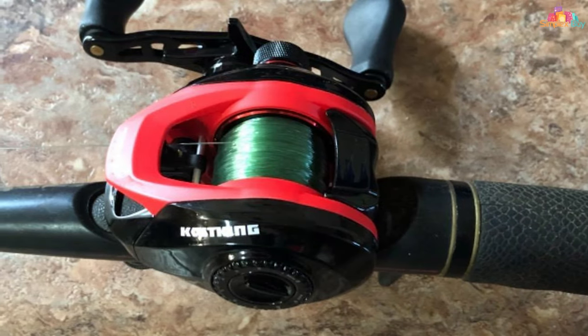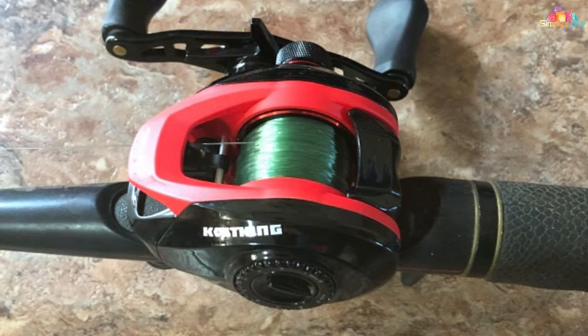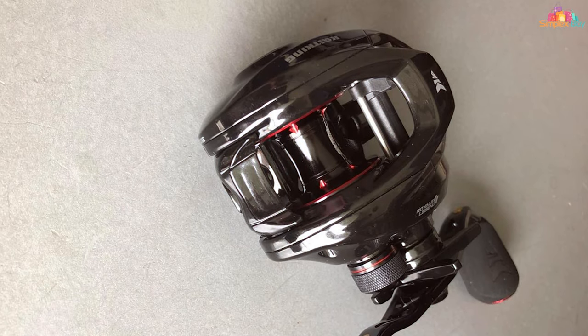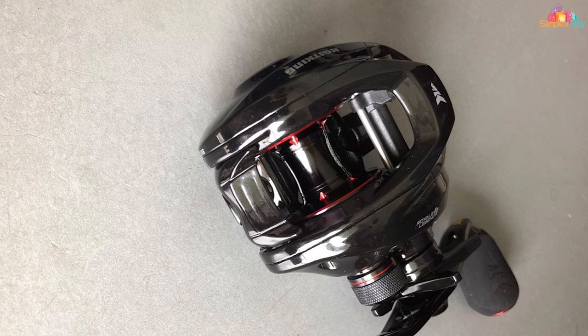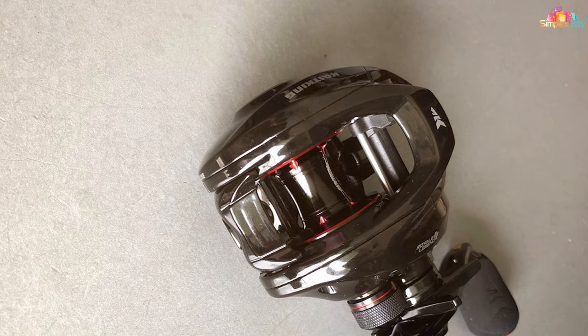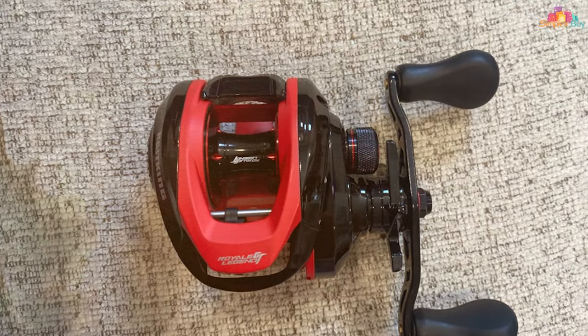One of the most remarkable aspects of this reel is its versatility. Whether you're fishing in freshwater or saltwater, targeting small bass or chasing larger predators, the Royale Legend adapts seamlessly. Its ease of use is complemented by its effectiveness, making it a popular choice among competitive and recreational anglers alike.